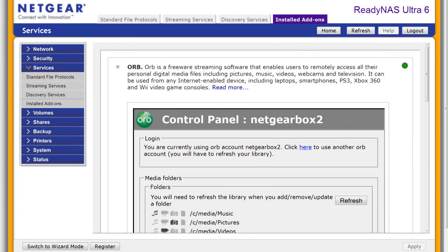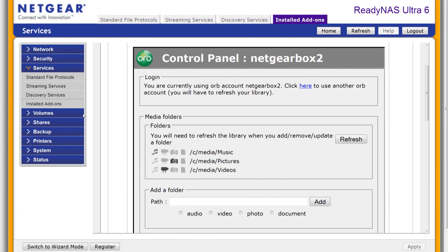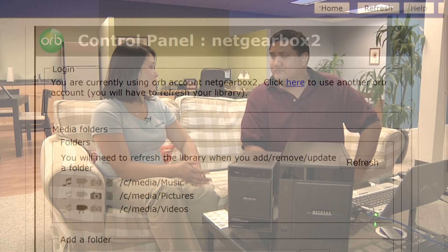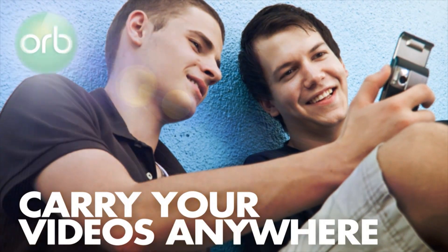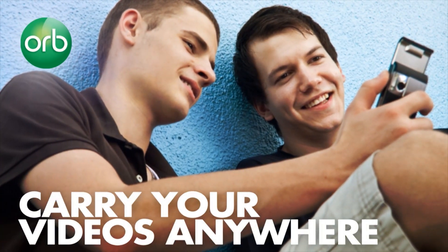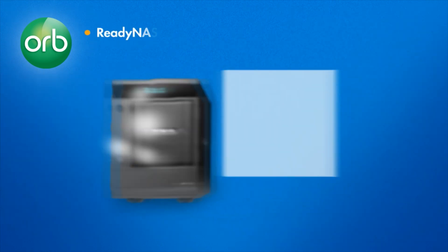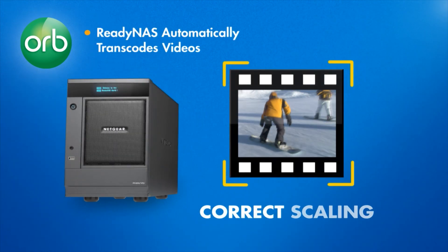And the last thing was ORB transcoding. Transcoding allows you to convert your media files to the right format as well as the right size so that you can play them back on your PC or on a mobile device, for example an iPhone or Android phone. So on the fly, it will transcode — it will change the format so it will be compatible with whatever device you're watching on. Yes.